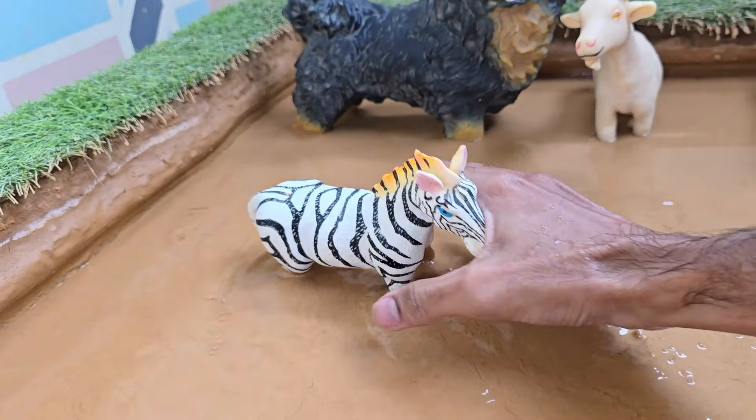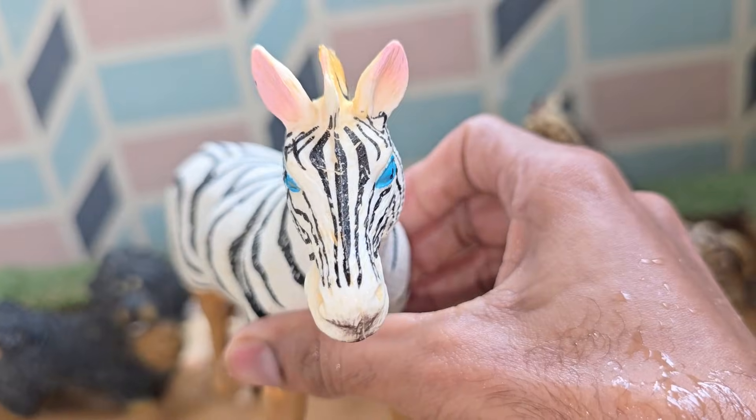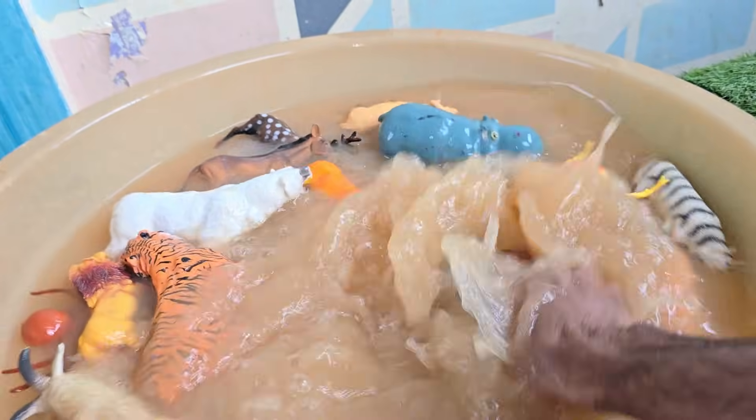Zebras belong to the horse family, Equidae — they're close relatives of horses and donkeys. Zebras can run up to 65 kilometers per hour (40 miles per hour) to escape predators.